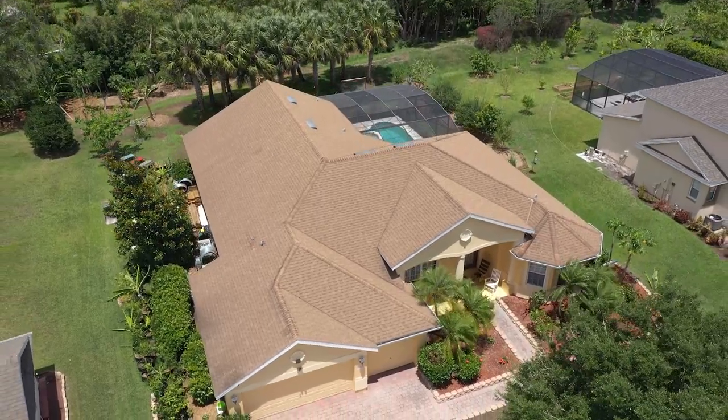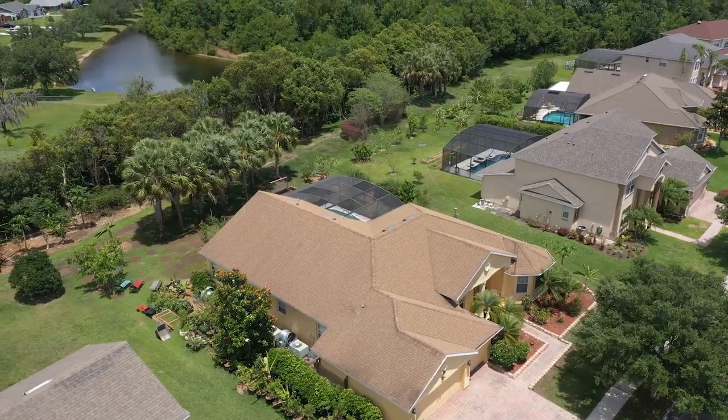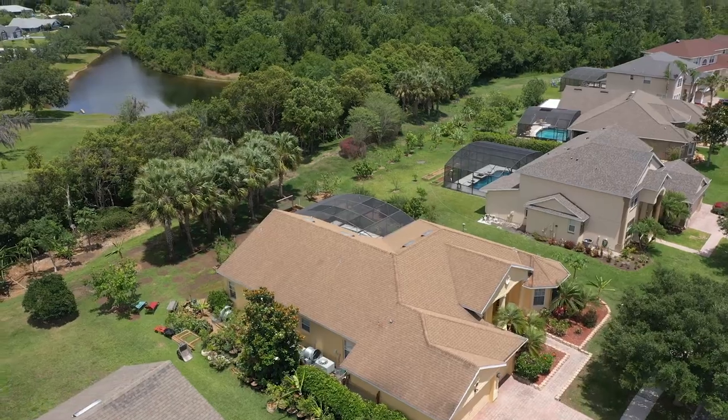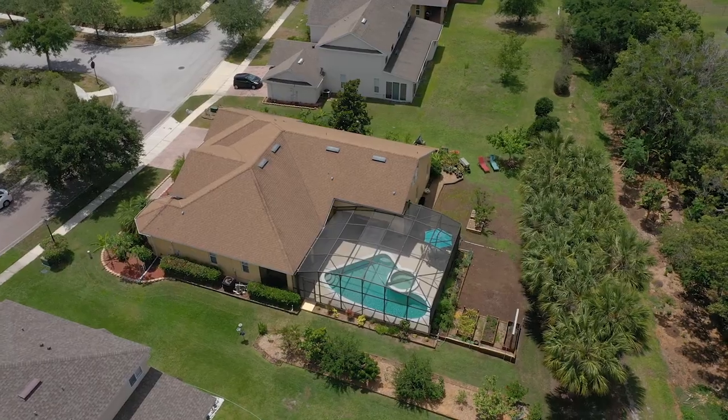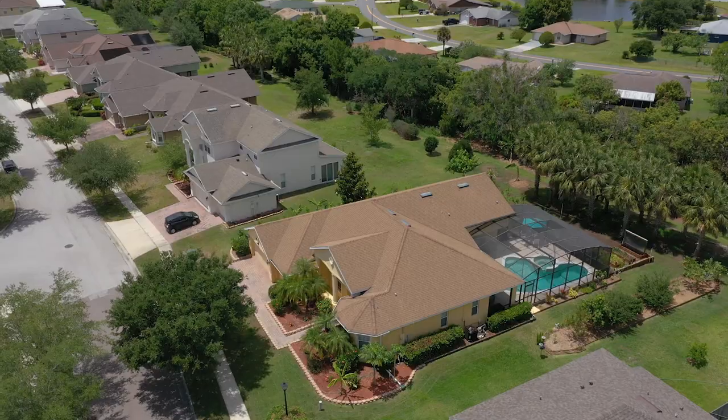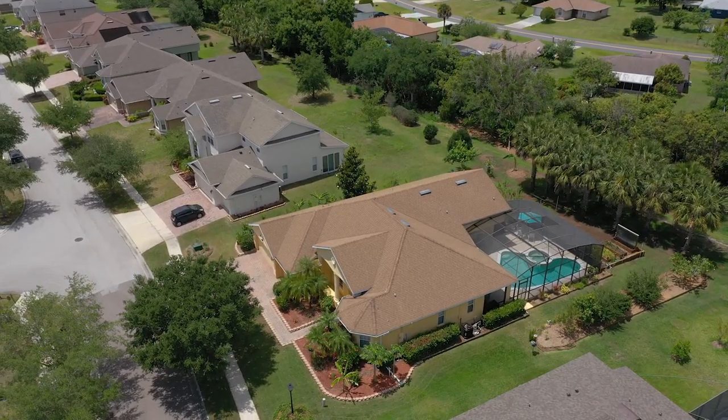Check off all your must-haves as you tour this absolutely charming move-in-ready home. If you're a nature and plant lover, you'll be delighted with the carefully manicured landscaping and various fruit trees that surround this incredible home.